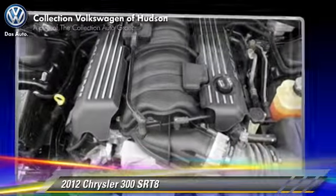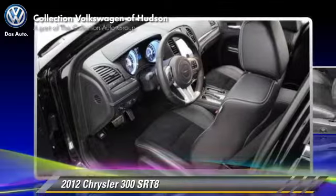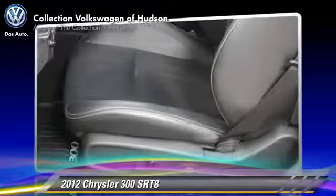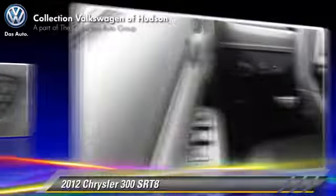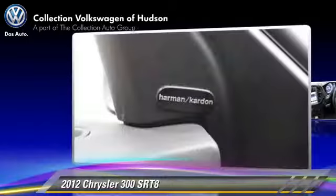Safety features include traction control, stability control, and four-wheel ABS. Comfort and convenience features include xenon headlights, Bluetooth wireless, and navigation system.